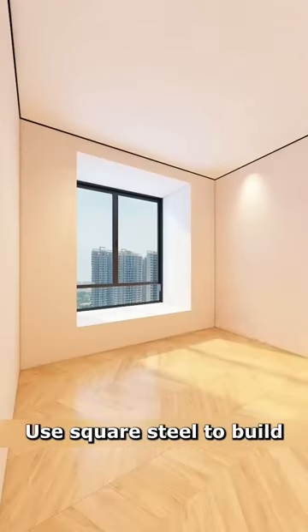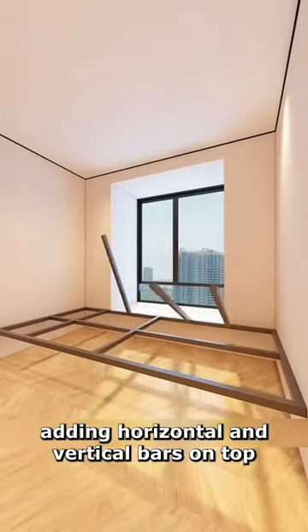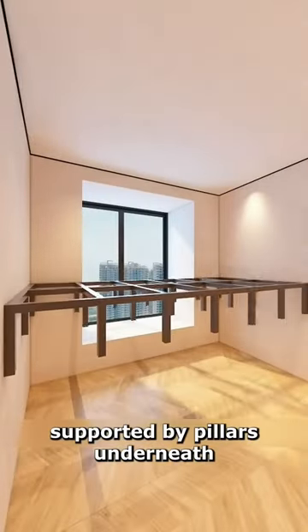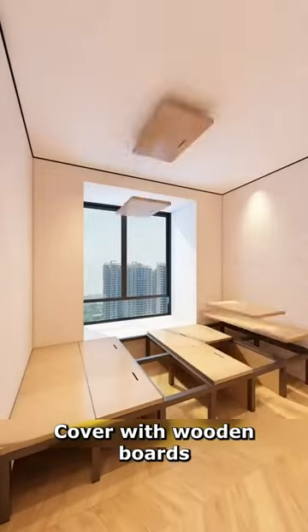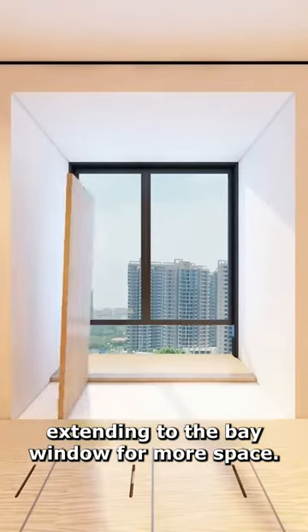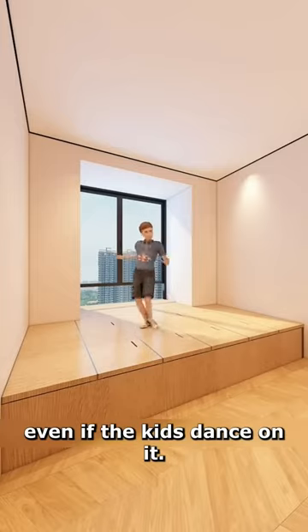Let's remodel this bedroom. Use square steel to build the bed frame against the wall, adding horizontal and vertical bars on top, supported by pillars underneath, then weld angle irons. Cover with wooden boards. Extend into the bay window for more space. This steel bed frame ensures stability, even if the kids dance on it.